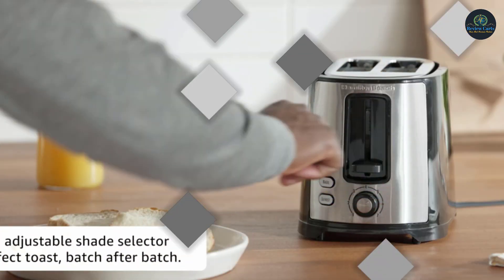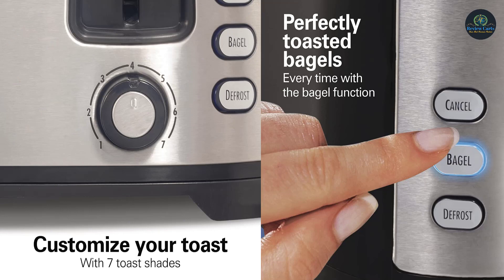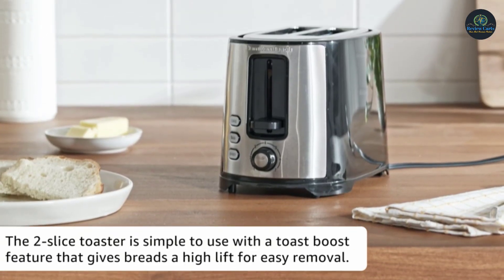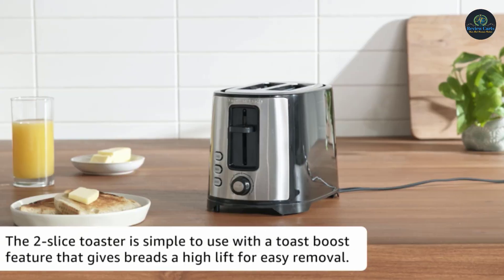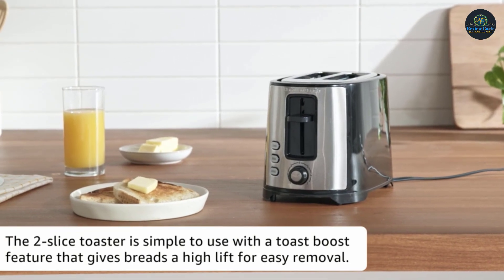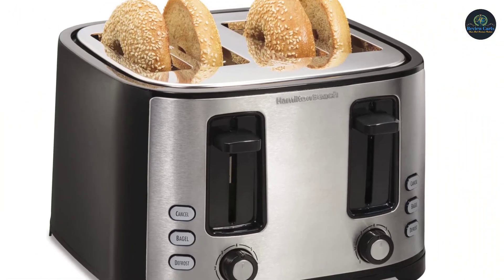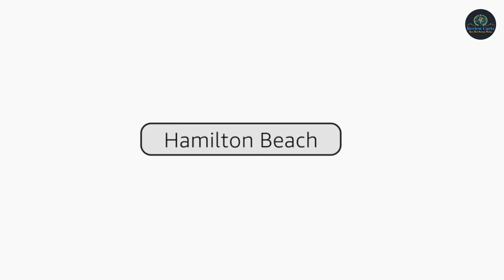The defrost setting thaws then toasts waffles or pancakes. Removal of smaller bread, like English muffins, from the toaster is easy with the toast boost feature, which lifts foods a little higher than usual when done. The bagel toaster has an adjustable shade selector for perfect toast batch after batch. The crumb tray on this toaster is easy to remove and clean. The Hamilton Beach Extra Wide Slot Toaster lets you easily toast up a variety of breakfast favorites with just a push of a button.